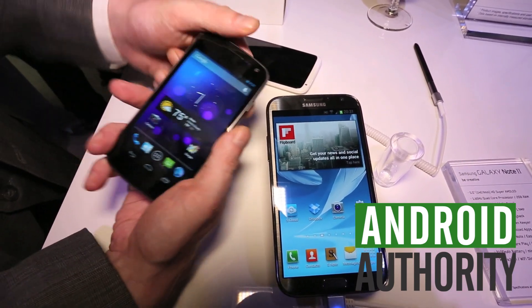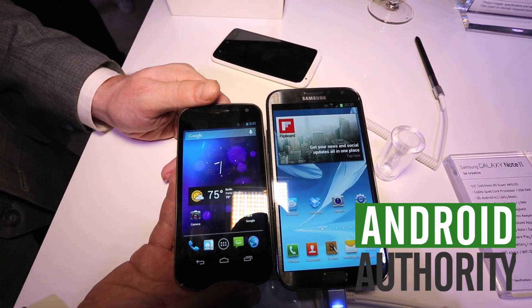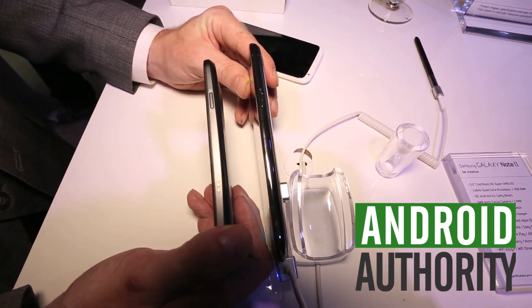Obviously with the Galaxy Nexus, although it fits a lot better in the hand, it's only a 4.6 inch screen. And for some people that's going to be a lot better. Anyway, we're just taking a quick look at the Galaxy Nexus versus the Samsung Galaxy Note 2.